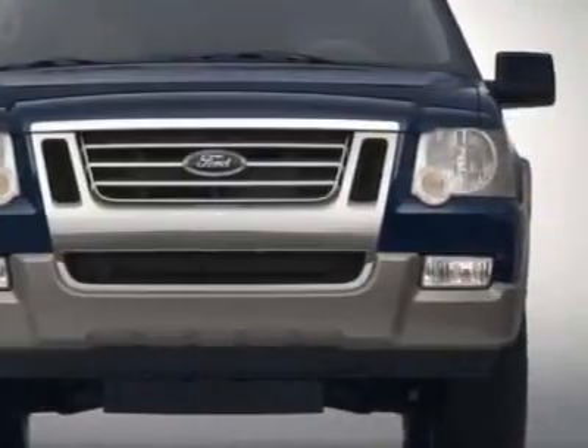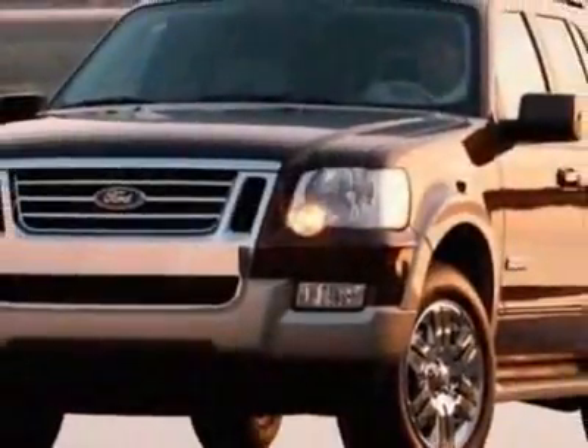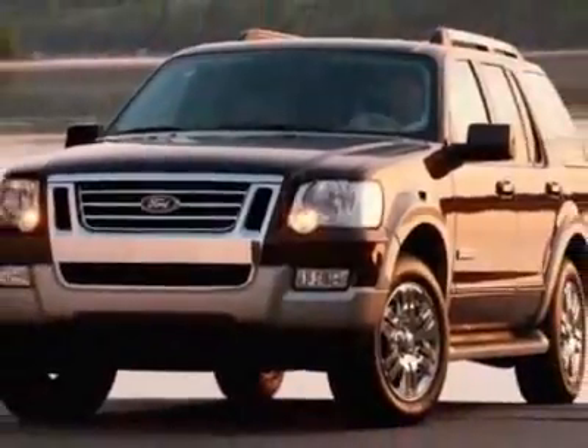This vehicle gets an estimated 13 miles per gallon in the city, and an estimated 19 on the highway.